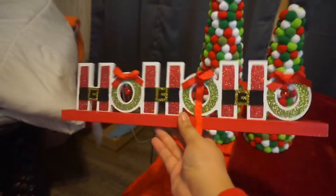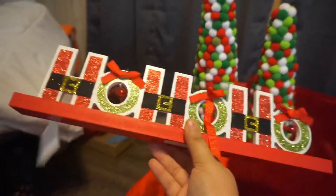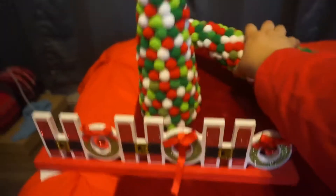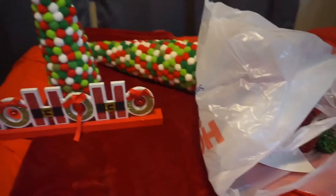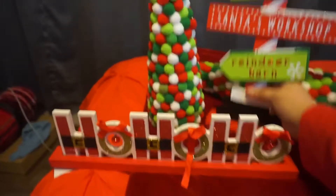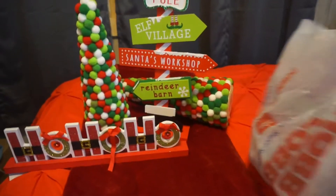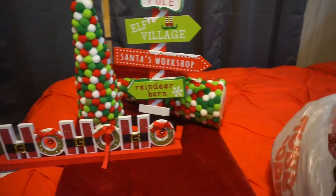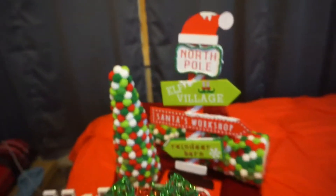I also got this 'Ho Ho Ho' sign, and oh my god, it's so cute — look how sparkly it is! I got all of these items at Hobby Lobby when they were having their 50% off sale. I don't remember exactly when, but this is all what I got.